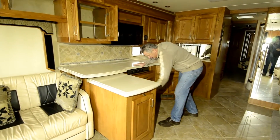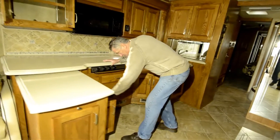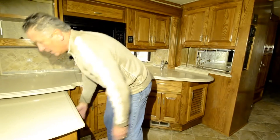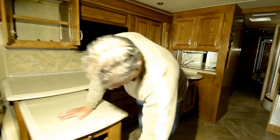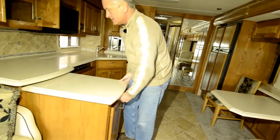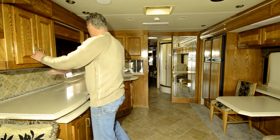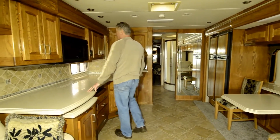On this side you've got two nice big doors and you can put bottles of wine, cooking oil, whatever you might want to put back there. It really enhances your kitchen area. Got access to it from here as well. When you're done, roll it back in. Tile backsplash all through the kitchen area.